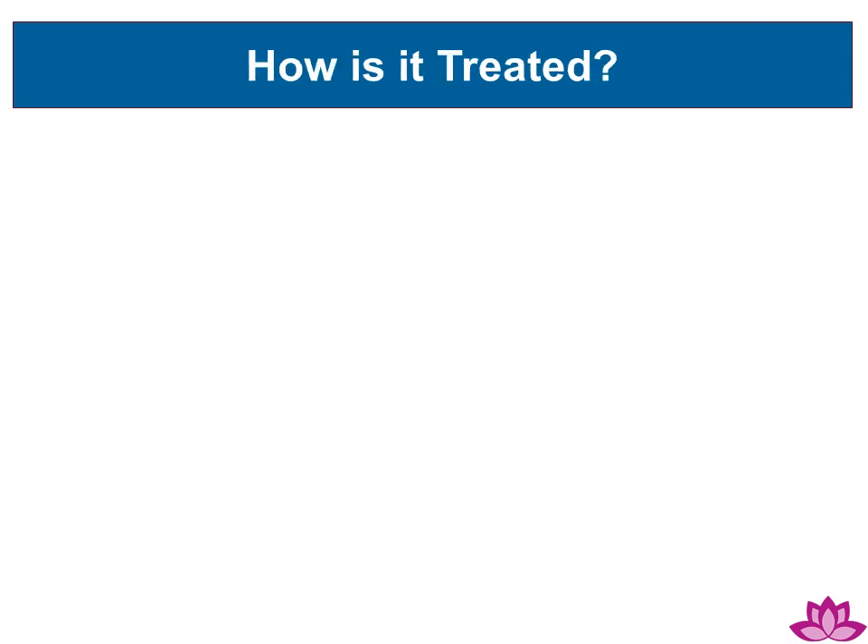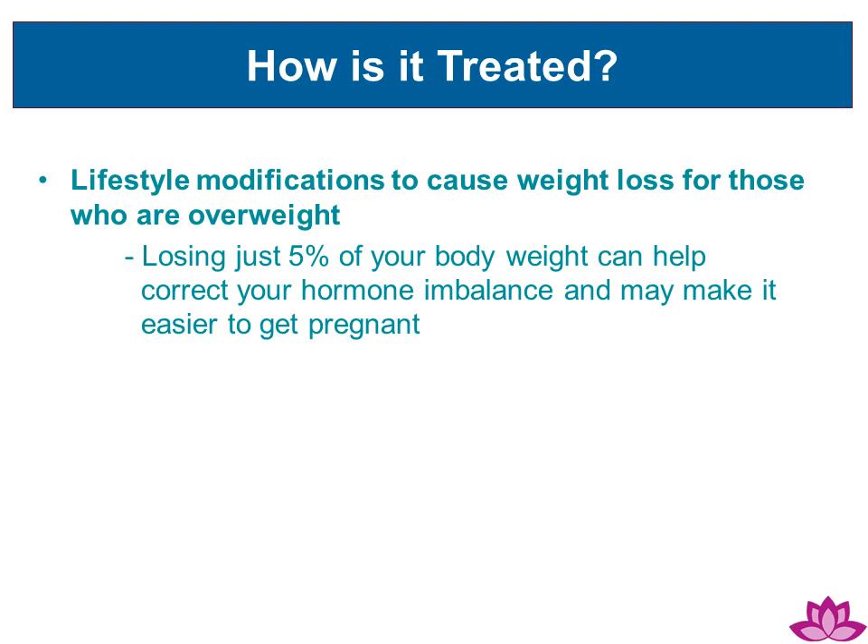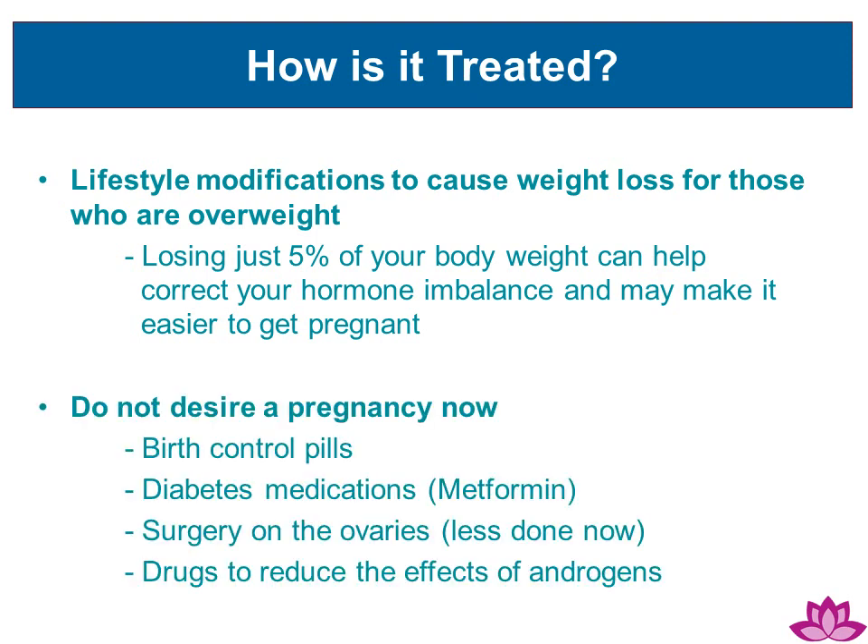How is it treated? Lifestyle modifications that help cause weight loss are beneficial for those who are overweight. Losing just 5% of your body weight can help correct your hormone imbalance and make it easier to get pregnant. For those who do not desire a pregnancy right away but wish to address the symptoms of PCOS, options include birth control pills, diabetes medications, surgery on the ovaries, or drugs to reduce the effects of androgens.